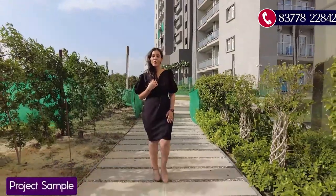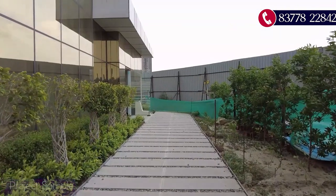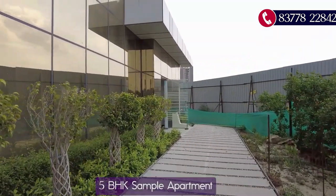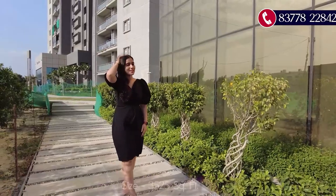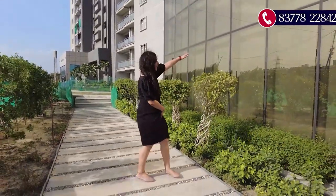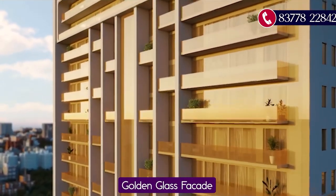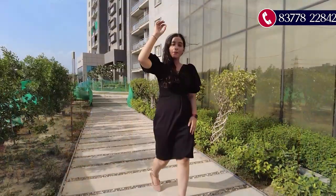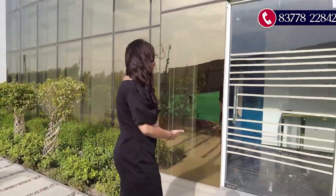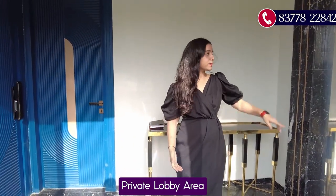We are heading towards the sample apartment built over here. This sample apartment is 3,525 square feet in size. You can see the glass facade built here — the same glass facade as on the tower — and this will be the private lobby area of your apartment.